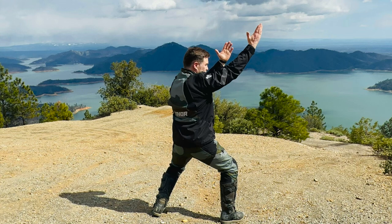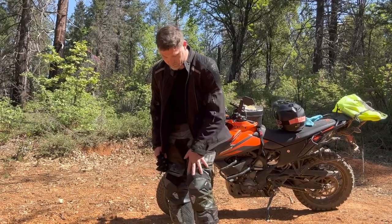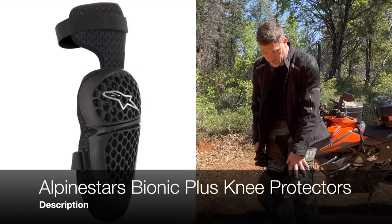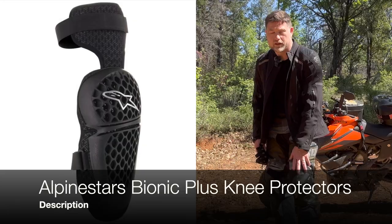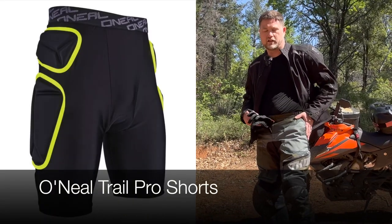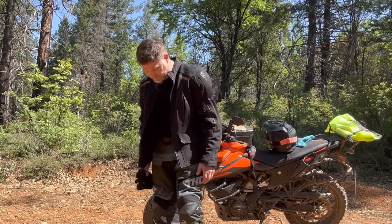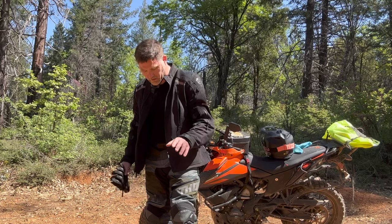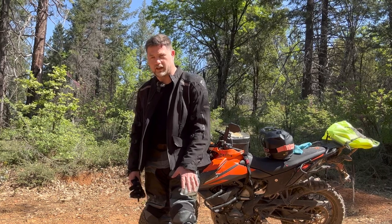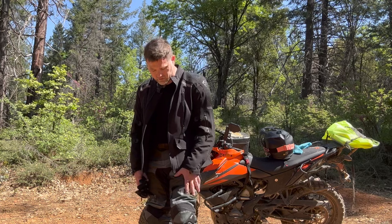The reason I went with this setup is the pants allow me to go in the boots, and these are bring-your-own-protection. So I have Alpinestar knee pads under here and then padded shorts that give you some hip protection and tailbone protection.